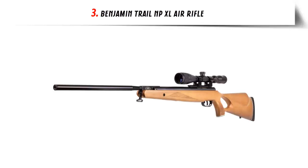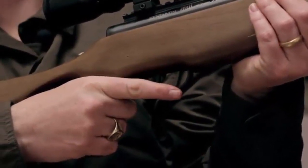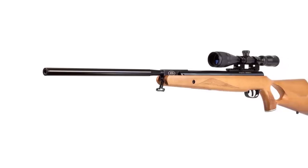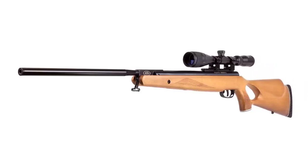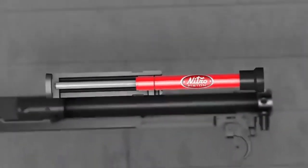Our list at number 3: the Benjamin Trail NPXL Air Rifle. This is a great choice for anyone looking to get into shooting sports. This powerful air rifle is capable of shooting pellets at velocities up to 1,000 feet per second, and can be used for target shooting and small game hunting. The rifle is equipped with a nitro piston power plant, which provides smooth, consistent power and reduces noise. It also features a two-stage adjustable trigger and a rifled steel barrel for accuracy. It is lightweight and easy to maneuver, making it ideal for backyard plinking or small game hunting.